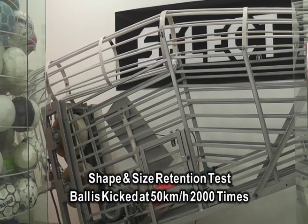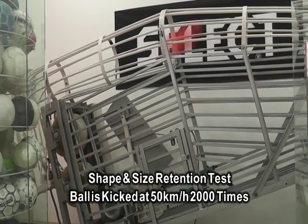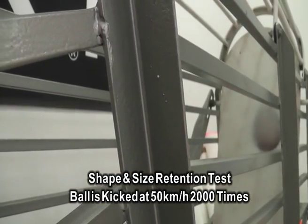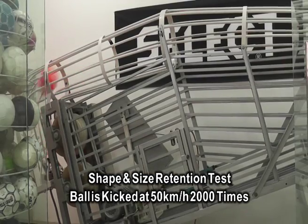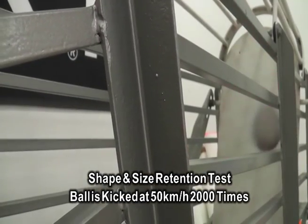A ball must withstand powerful kicks, impact pressures and rebounds. To evaluate and create superior performance, the Select ball is kicked 2,000 times at 50km an hour. Extra impact is created with metal rods to re-enact rebound impact study.